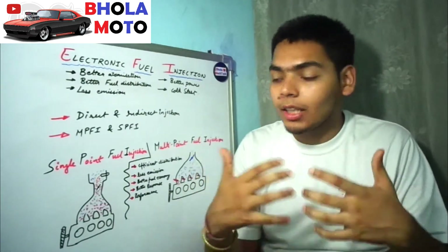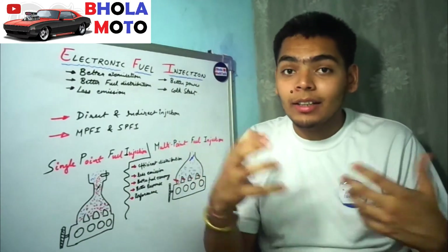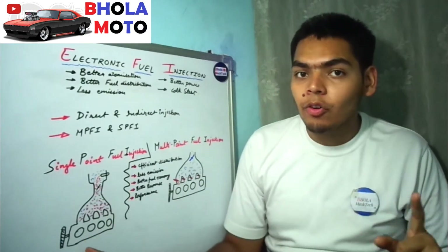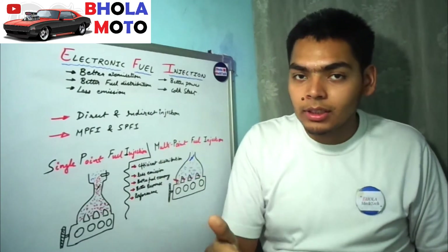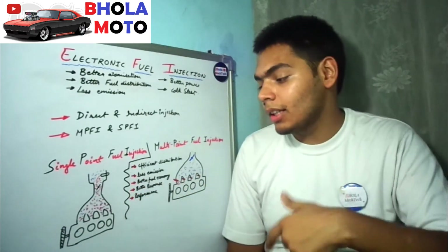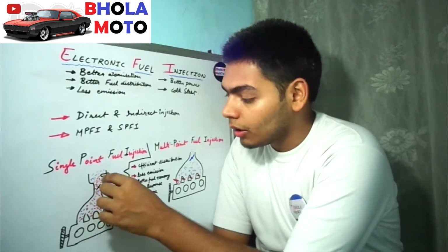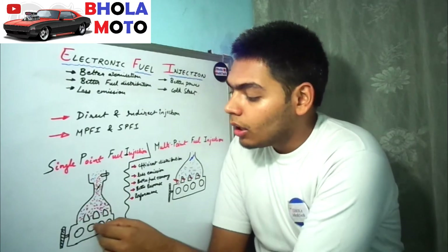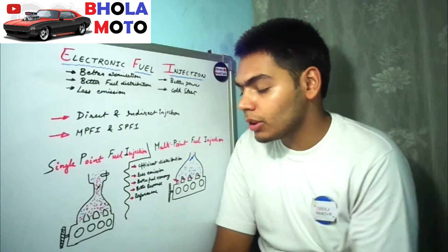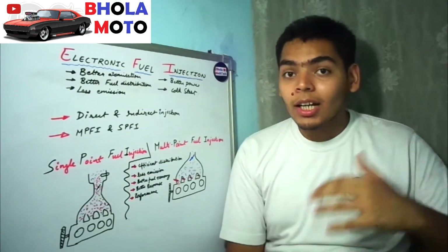The air-fuel mixture is generated along the entire path, and when any cylinder's intake valve opens, the mixture enters that cylinder. However, with a single common injector, the second and third cylinders — which have the shortest path — receive more fuel than the first and fourth cylinders. This means the distribution of the air-fuel mixture to each cylinder is not very efficient.